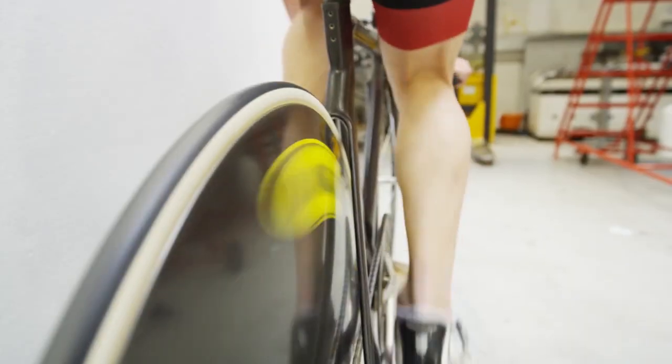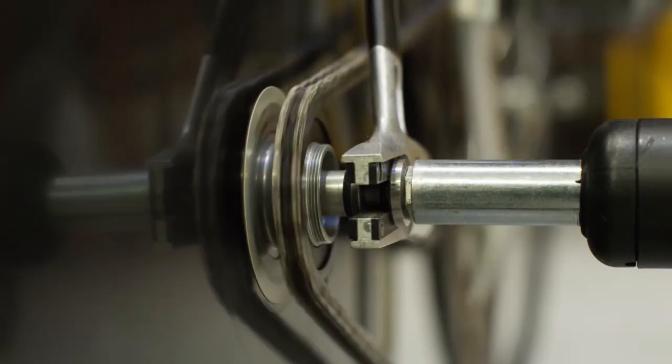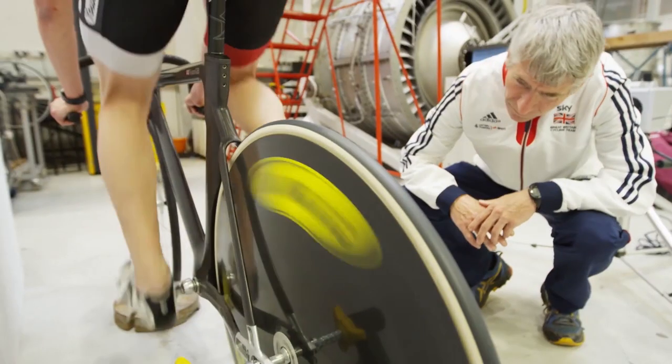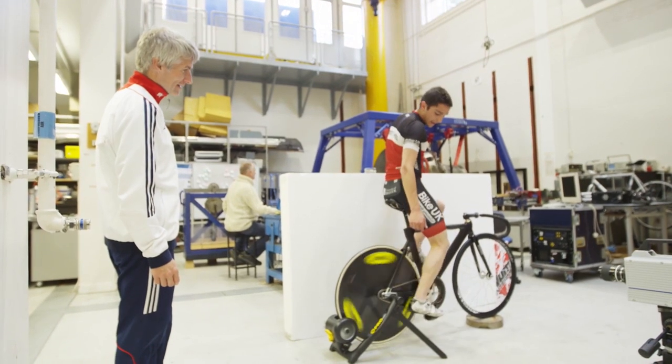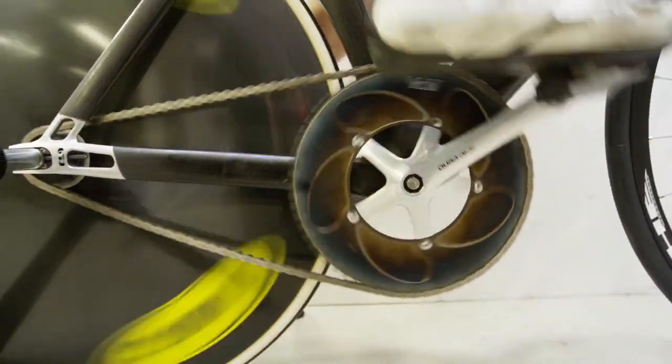Team GB came to Bristol University in January 2014 to ask us to help design their chain drive for the Rio Olympics, to take place in 2016. The track bikes are the fastest bikes in the world, going up to 50 miles per hour, and so every part of the bike must be fully optimised for speed. We had to ensure that the chain and sprockets are as efficient as possible at transferring the power from the pedals to the rear wheel. Even though the power loss is very small, it can still make the difference between winning or losing an Olympic race.